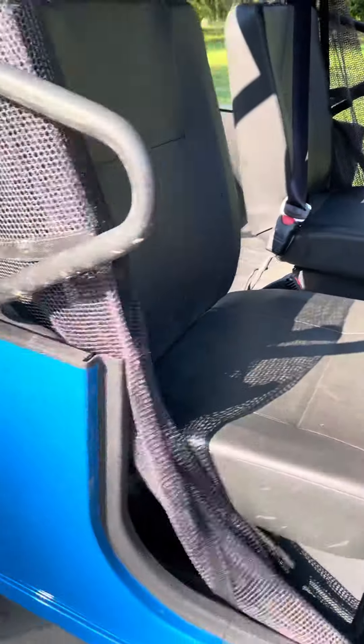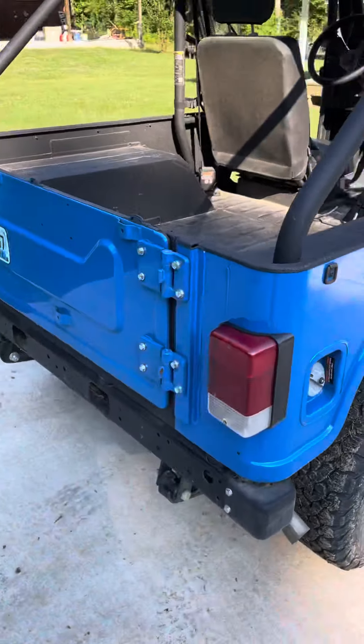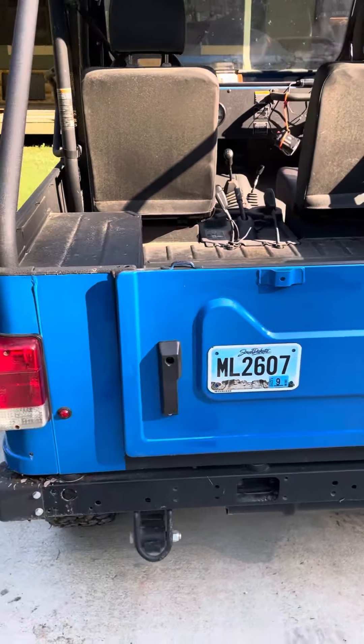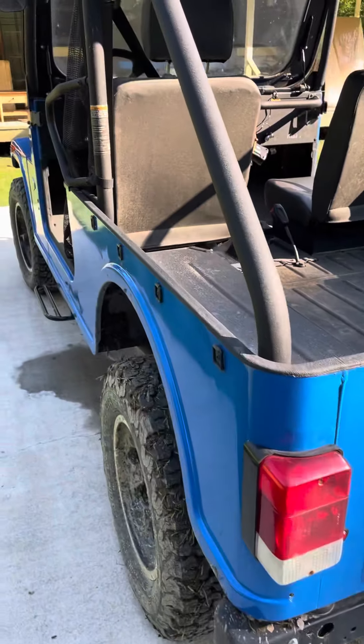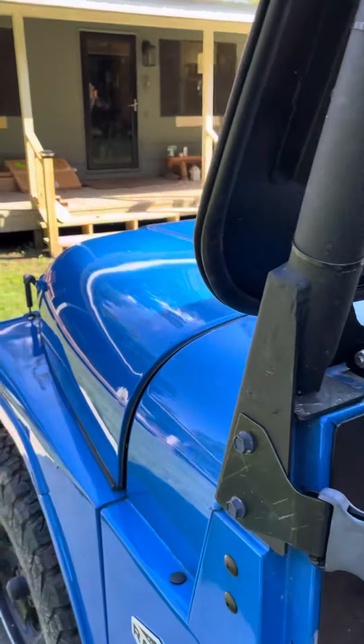We'll be taking this little thing to Colorado here in a week or so, and there you go. We're going to try to follow all rules and regulations — there are many of them to follow.